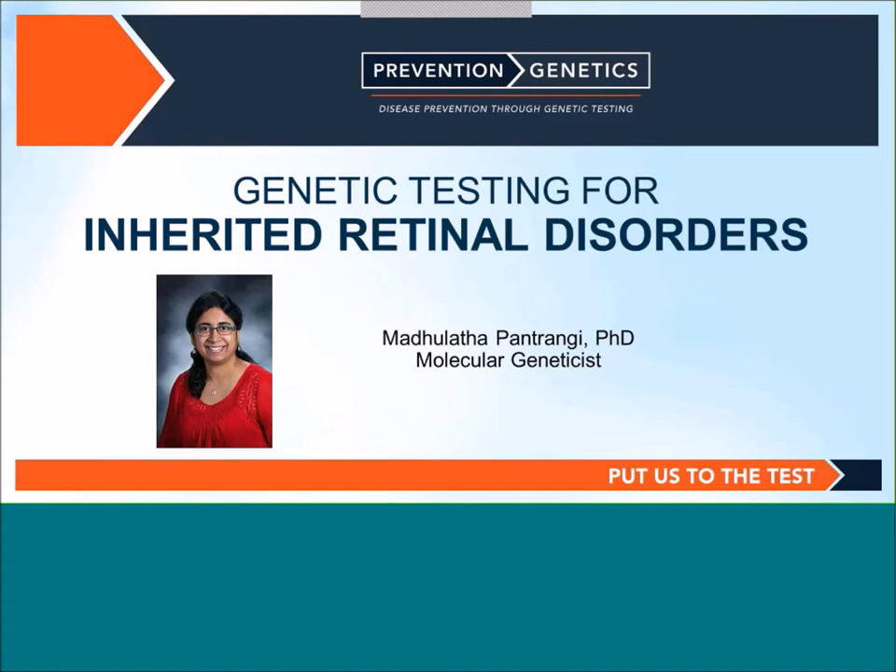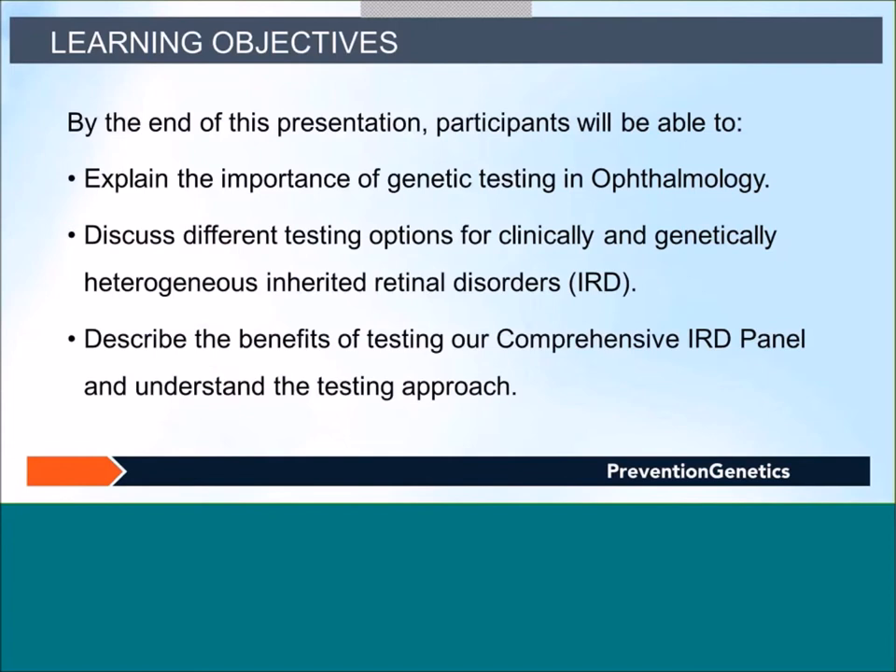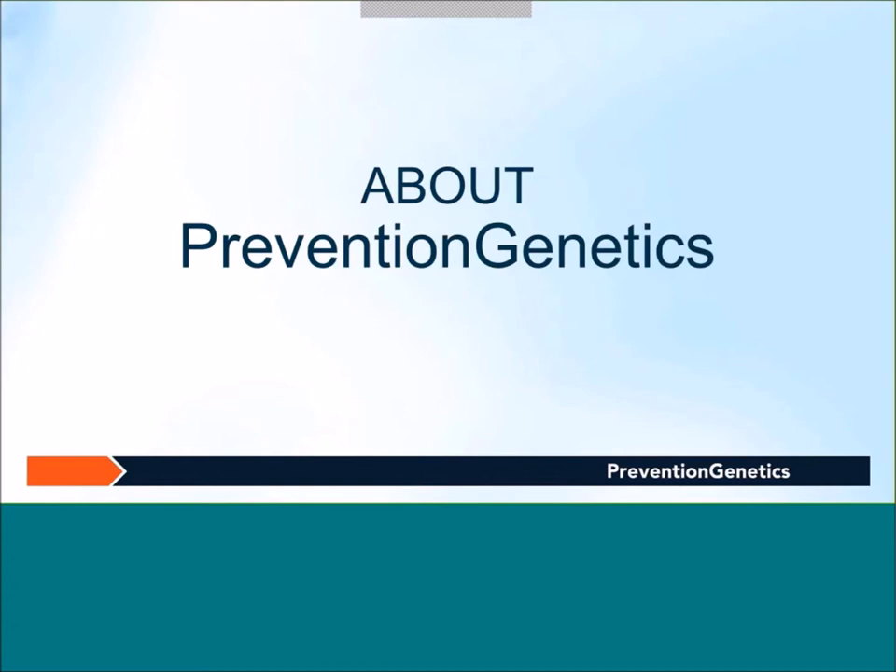Thanks for the introduction, Rachel. Welcome everyone to the webinar. Today's topic is Genetic Testing for Inherited Retinal Disorders. By the end of this webinar, we hope participants will be able to explain the importance of genetic testing in ophthalmology, discuss different testing options for clinically and genetically heterogeneous inherited retinal disorders, describe the benefits of our comprehensive inherited retinal dystrophy panel of 280 genes, and understand the testing approach of this panel.